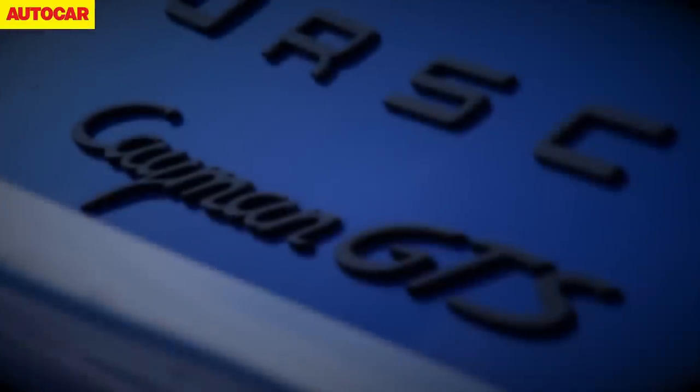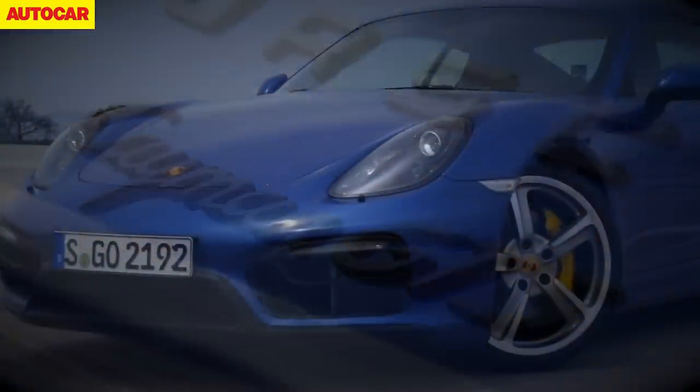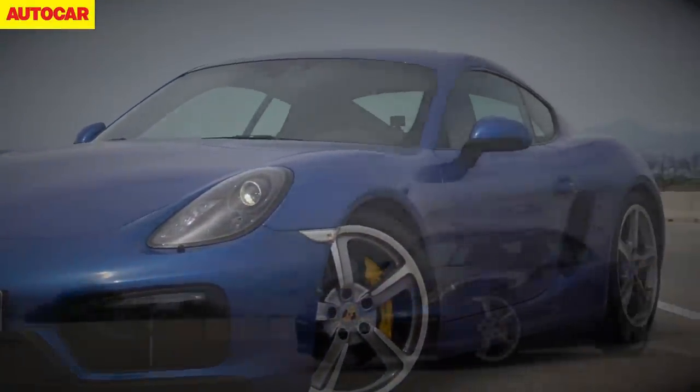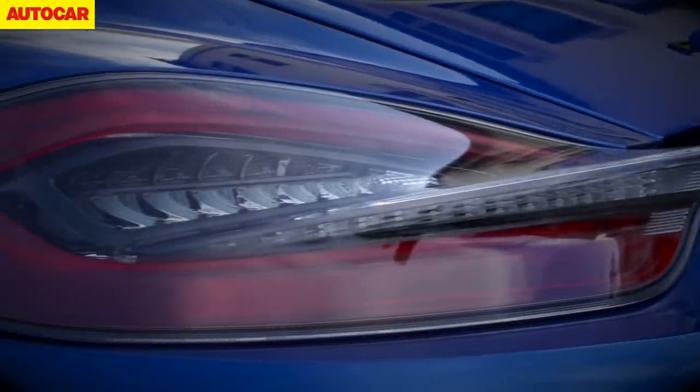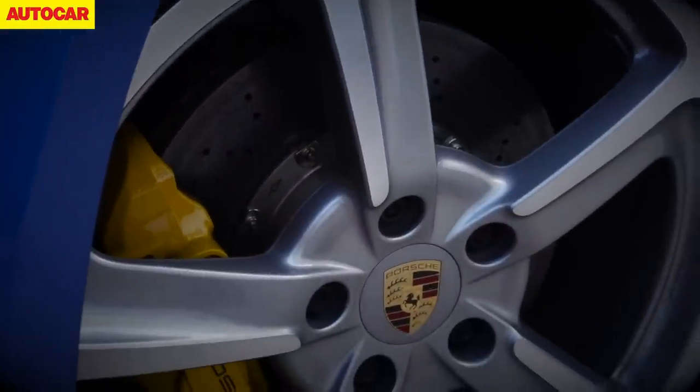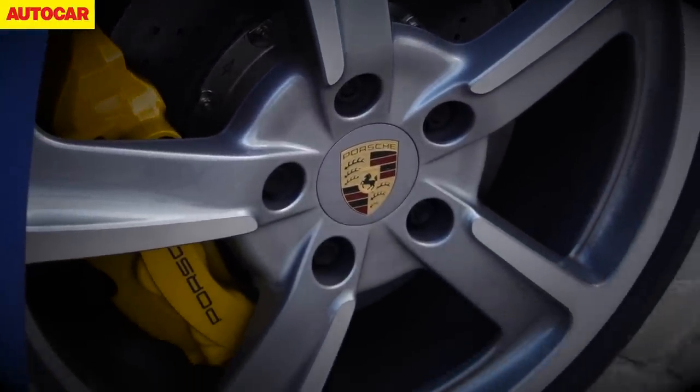The Porsche Cayman GTS could well be one of the sweetest sports cars we've driven this year, or even this century. So what's different about the new £55,000 GTS, and why is it so much better than the already excellent Cayman S?